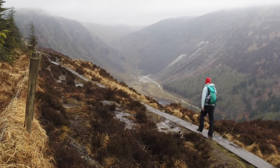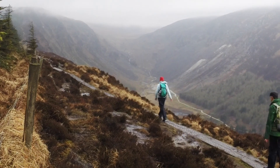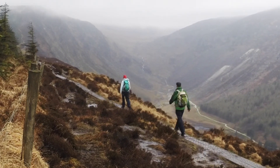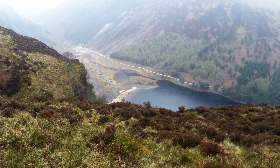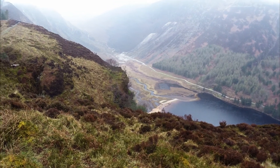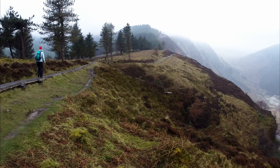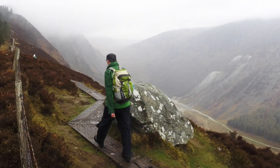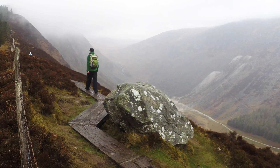After a while the track flattens out and we come to probably my favourite part of this entire walk. You've got a beautiful view of the lake on your right hand side down in the valley, and you can also see on the far side of the lake the track we will later be walking back along. In the distance there are the other hills of the Wicklow Mountains. Here and there the track meanders around boulders and just feels lovely and relaxed — it's like a little slice of heaven up here.